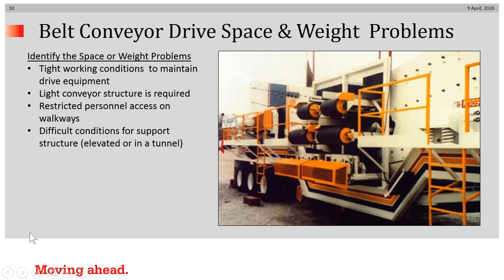The actual space and weight problems we'll be talking about today could be tight working conditions making it difficult to maintain drive equipment, a light conveyor structure that causes its own set of problems, restricted personnel access on existing catwalks, or difficult conditions for the conveyor support structure, such as a very light high structure or something very deep in a tunnel.